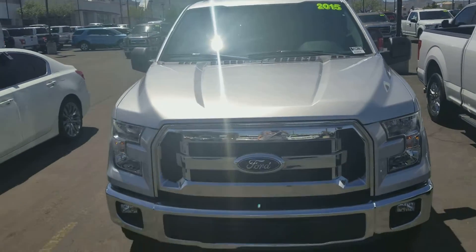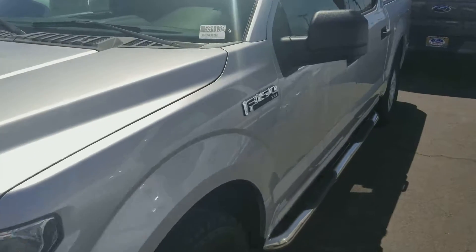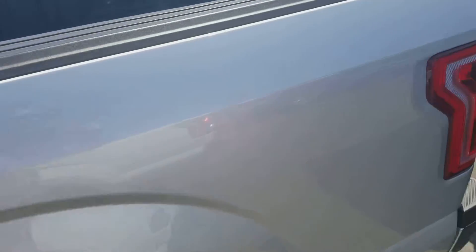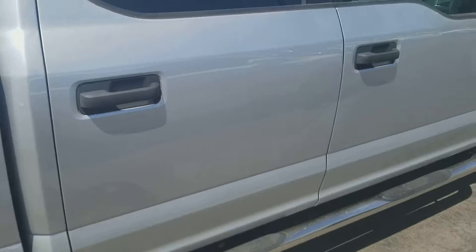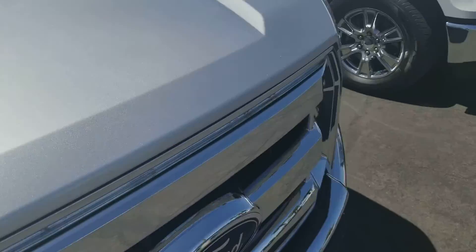Welcome to Gage Car Reviews. Today I am reviewing this 2015 Ford F-150. Here's the side and the back of the Ford F-150, equipped with flex fuel on the side and a gray color exterior.